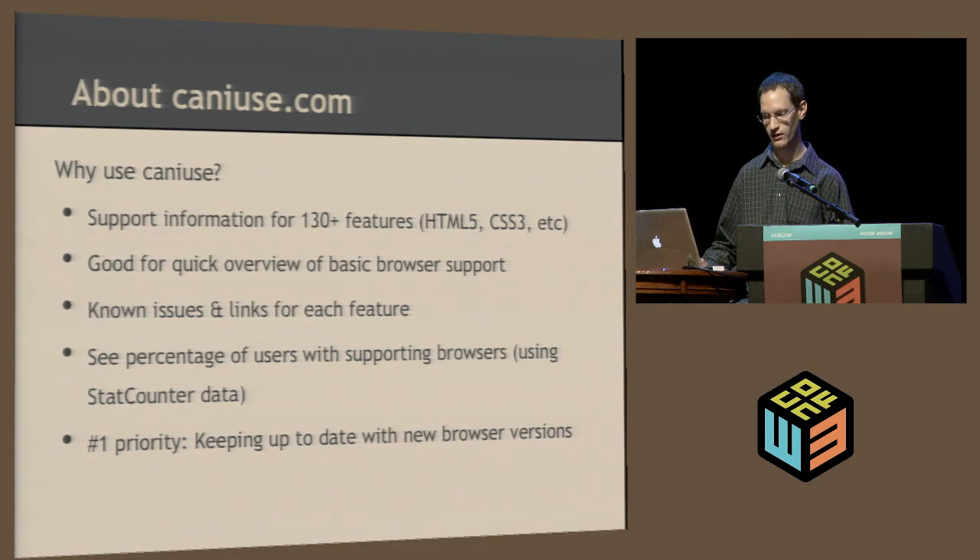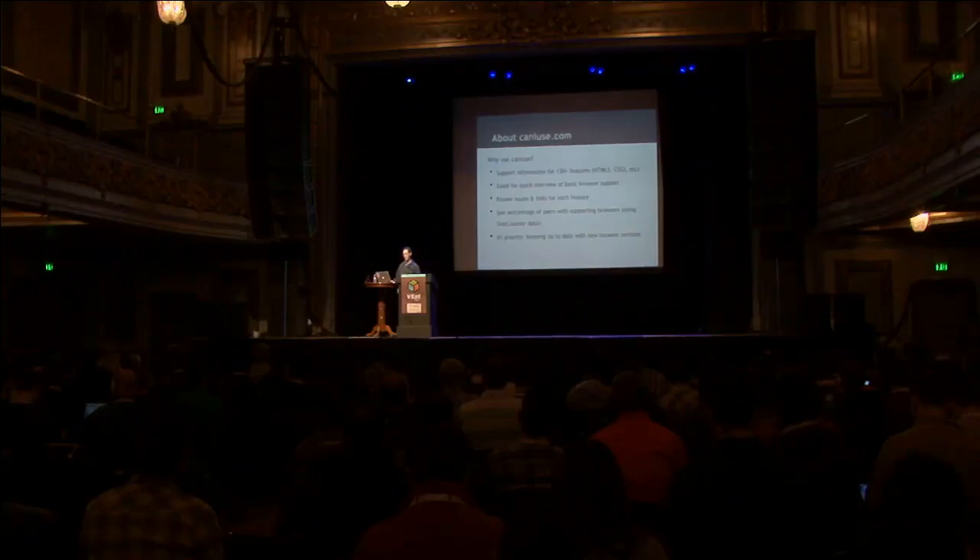The number one priority of caniuse.com is to keep it up to date with the latest browser versions, especially since Chrome and Firefox are on like six-week update intervals. Every time I find out about a release, I run it through my test suite and see what kind of things have changed since the last version. I try to update it within 24 hours, so that whenever you visit caniuse.com you know the latest information is up to date.